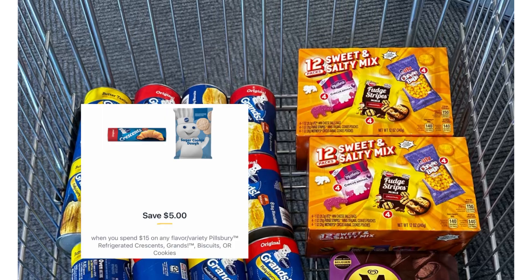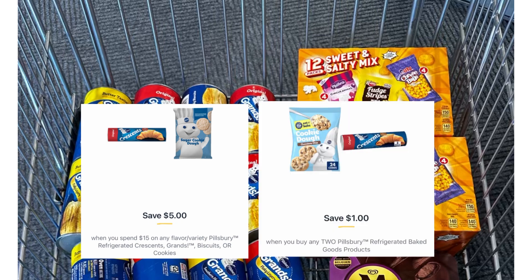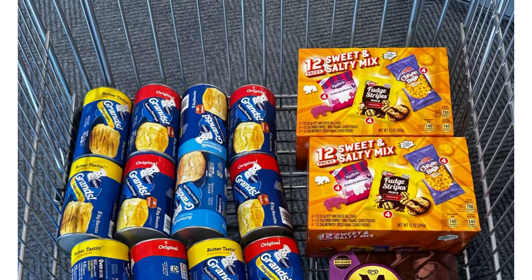We have a $5 digital coupon when you spend $15 on Pillsbury, as well as two $1 digital coupons. I think it's glitching because both are coming off. For the six items it's $11.97, and we have a total of $12 in digital coupons. Submit your receipt on ibotta for $5, making the six Pillsbury completely free and a $5 money maker.